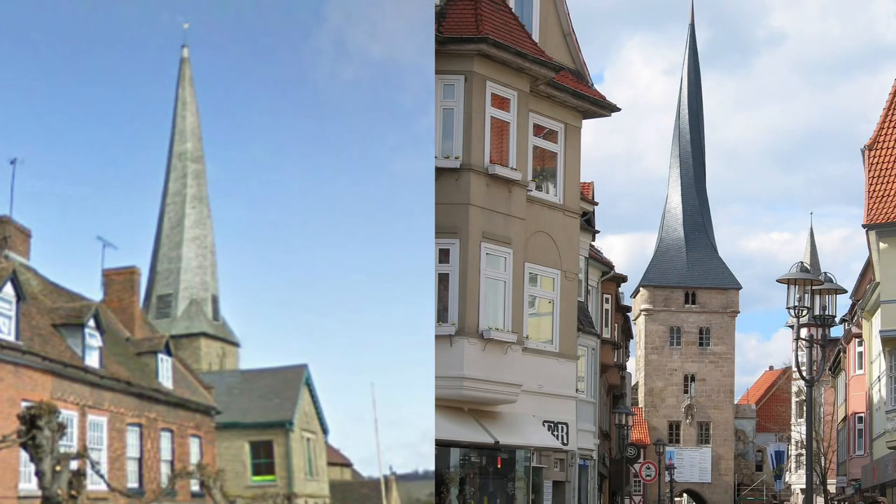So there's more than one twisted spire out there in Europe, and I'll show you a couple of pictures now just to show a comparison of what they look like compared to this place.